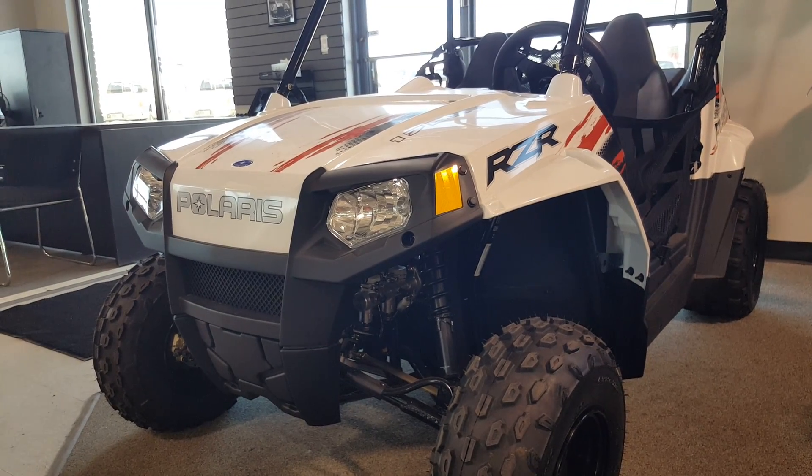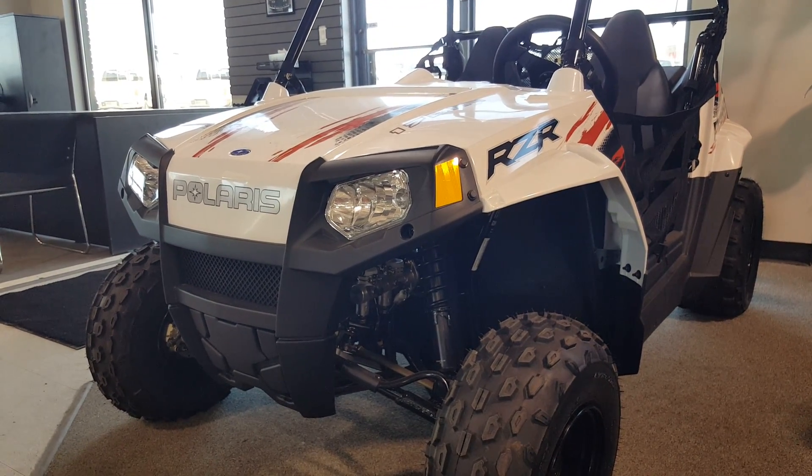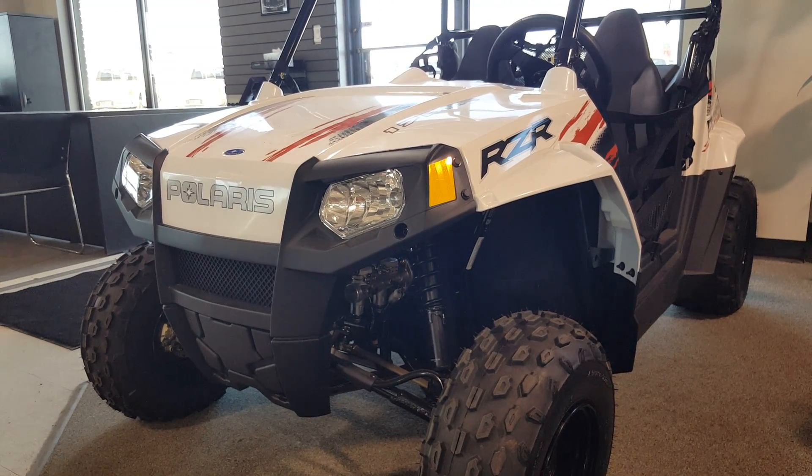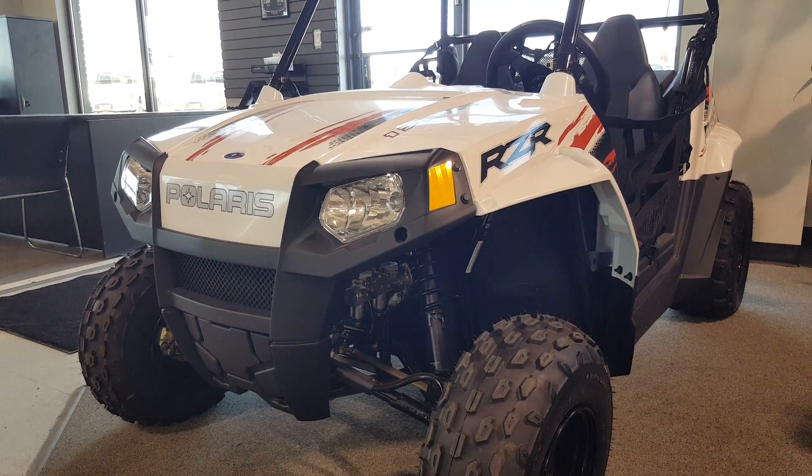If you have any questions about this model, don't hesitate to call us at 306-825-4481 and ask for a sales associate. Thank you for shopping with us here at Boundary Motorsports.